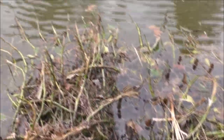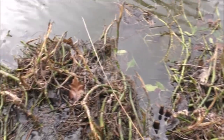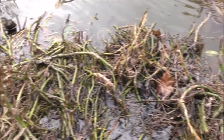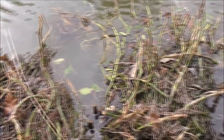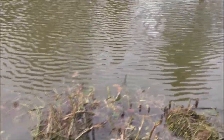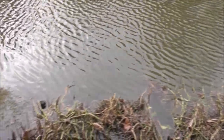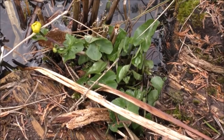All this scraggly stuff here is bog bean. Normally at this time of year you would expect to see that at the very least in leaf, if not possibly in flower — they're a very early flower. But at the minute it's just a scraggly mess. I'm hoping that'll grow out over the surface and make a lovely raft of plants. That's a marsh marigold there — they should have been out long before now.